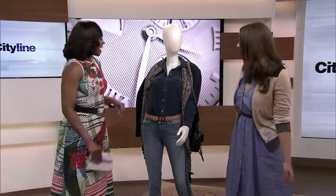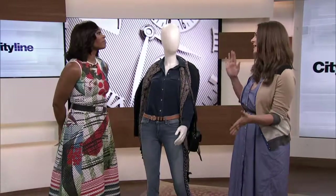Before we get there, though, Allie Dean is here from Hello Canada. You've got the new denim. Yes — it is fashion's favorite fabric, and this season it's getting a facelift.